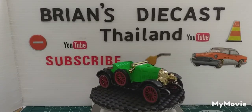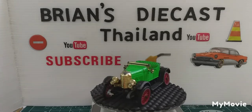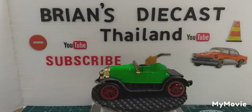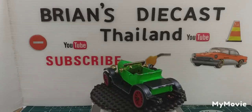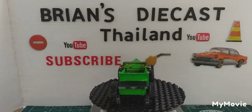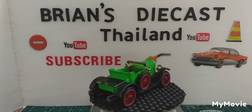Welcome back everyone to another Brian's Diecast Thailand. You probably remember this car from my last video — it's a Dinky Toys 1913 Morris Oxford, and I asked the question: did anybody know what TV show this car featured in?